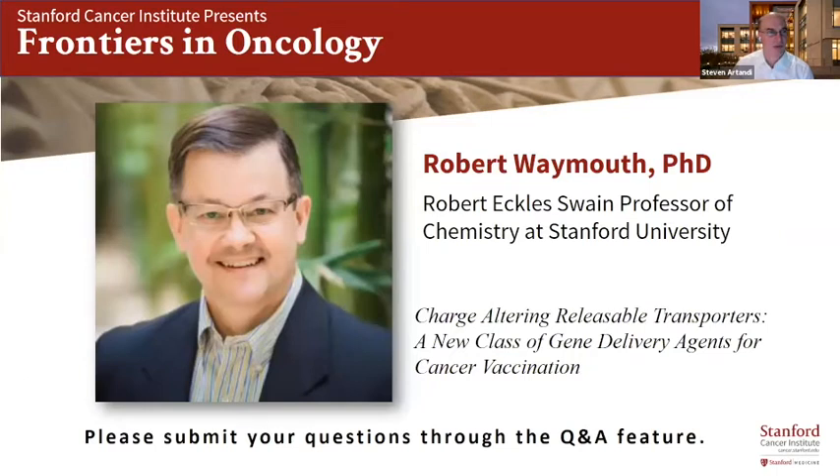I'll briefly introduce Bob — he's known to many of you. Bob got his PhD from Caltech with R.H. Grubbs. He was a postdoc with Professor Piero Pino at the ETH in Zurich, and he's been at Stanford since 1988. Bob has developed exciting new technology that allows gene delivery based on a new class of dynamic oligomeric cationic materials, which is highly relevant for our life today — similar in concept to how the new mRNA vaccines are being developed for SARS-CoV-2.